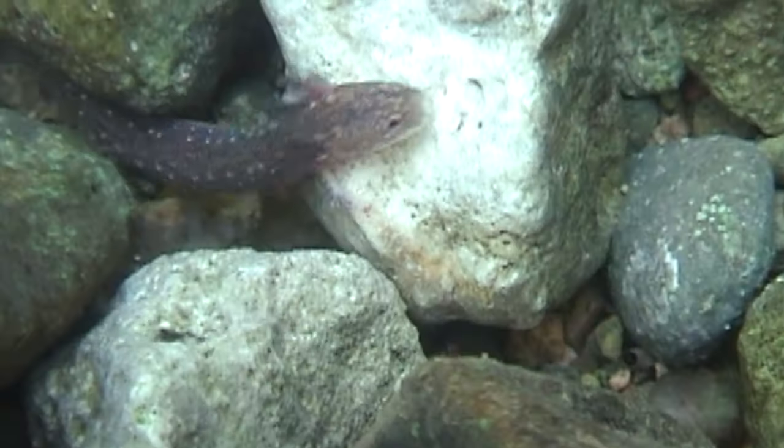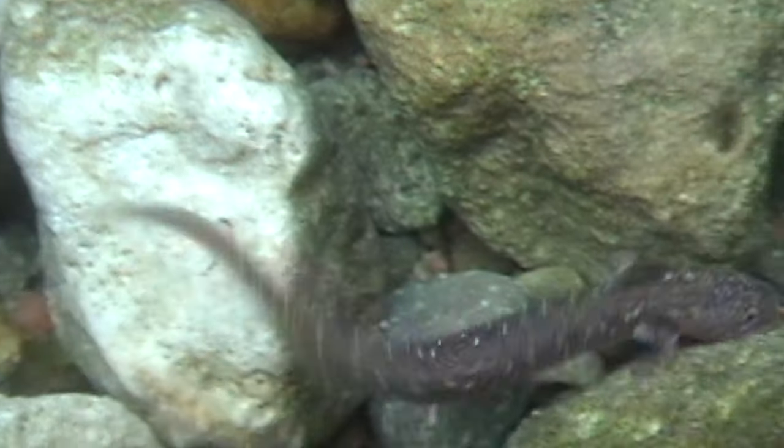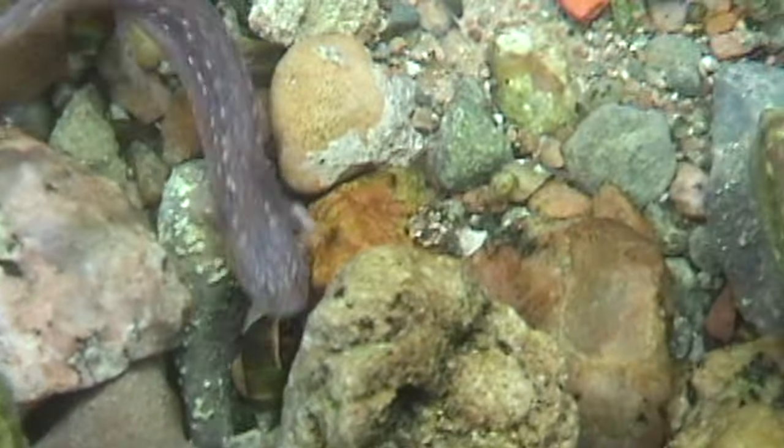Working with salamanders in captivity and breeding them requires us to have an understanding of the animals. Amphibians are not very well understood, including salamanders, and the Barton Springs salamander is difficult to study in the wild because of its small size — it grows to about three inches and it spends part of its life underground in the aquifer.